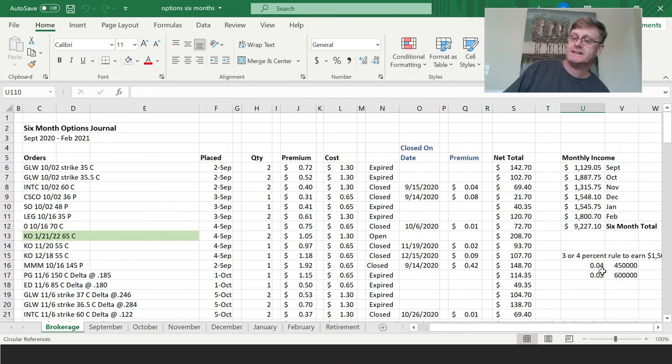The first month I did this, I earned $1,100. Then I went to $1,800, $1,300, $1,500, $1,500, $1,800. I didn't spend a whole lot of time on all these trades together — I may have spent 10 to 15 hours total for six months of trading. It's a very, very limited time commitment.